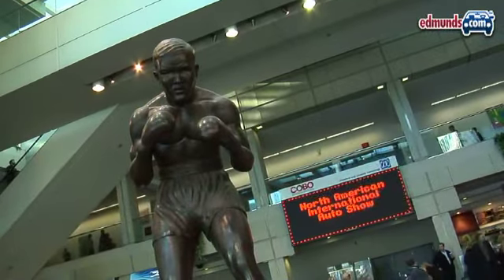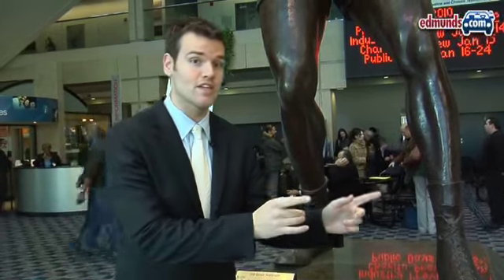When you walk in, you'll probably find this giant statue of Joe Lewis. We suggest hanging a right at Joe and heading in through the Macomb entrance.